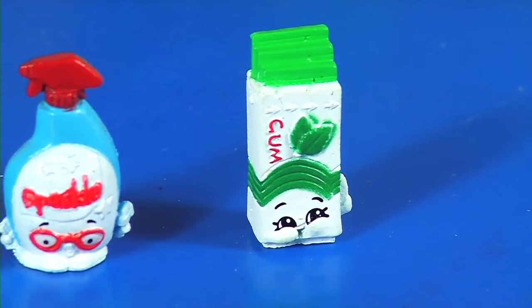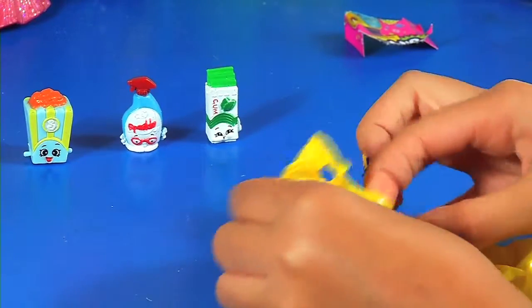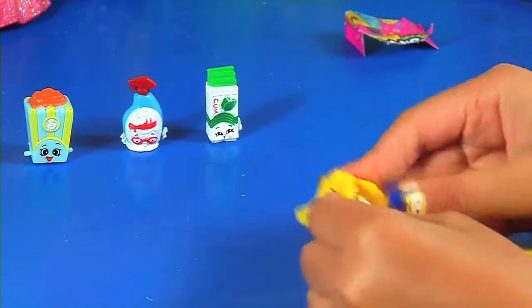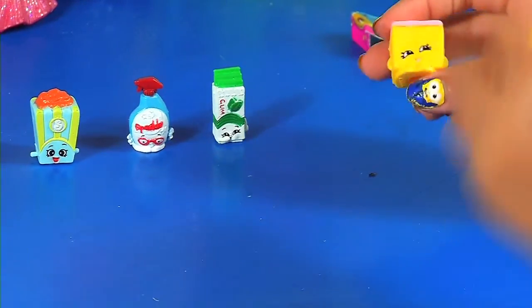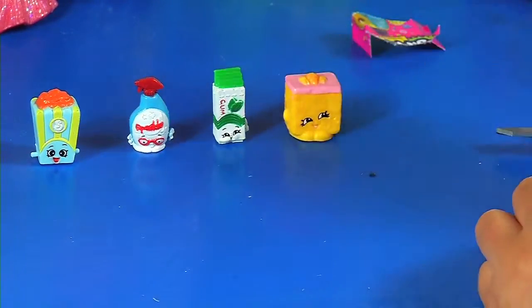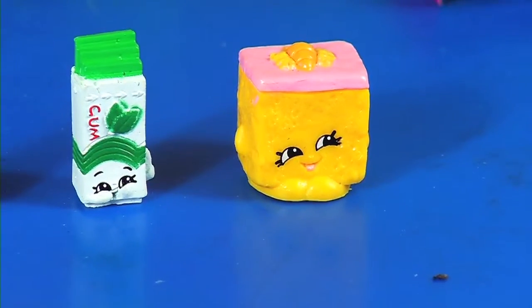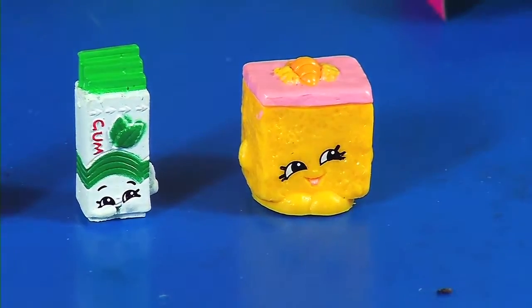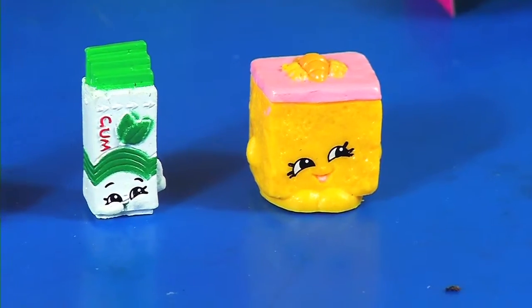Let's open this one. No wonder it's big — it's Carrie Carrot Cake! The yellow color. Carrie Carrot Cake is in bakery. Carrie Carrot Cake is a rare. Cool, love Carrie Carrot Cake.